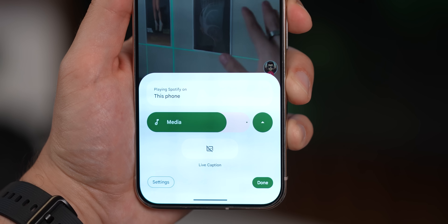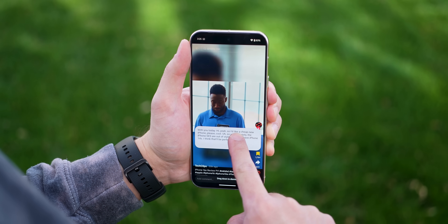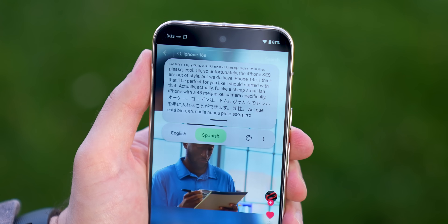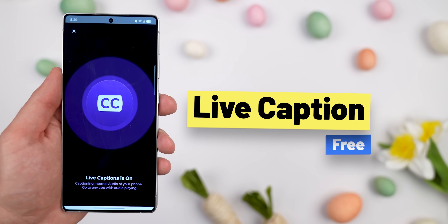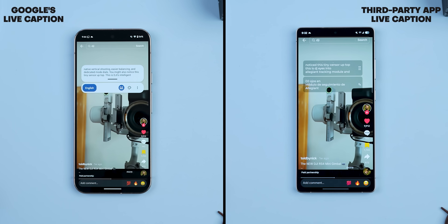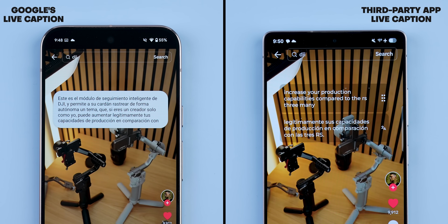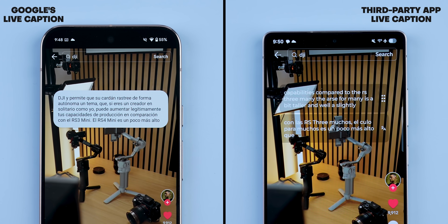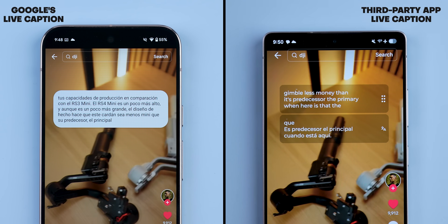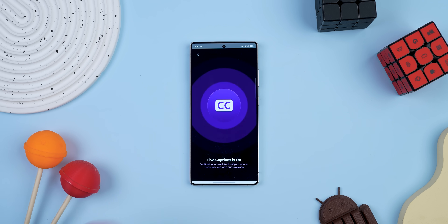Google Pixels had this awesome feature called Live Caption, and I've always wished other Androids had it. Basically, you enable it in the volume panel and it instantly gives you captions for anything you're watching, even if the video doesn't support it. Plus, you can even translate the subtitles into any language. Well, I found this great alternative also called Live Caption — creative name, I know. It works pretty much the same way, but takes it a step further by showing a second floating window with a translation of the subtitles. Google's version makes you choose between transcribing or translating; you can't do both at the same time, but this app lets you do both. The only downside is that it needs to cast your screen to work, which is more of an Android limitation than the app's fault.